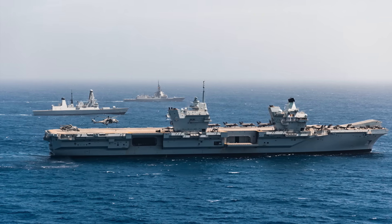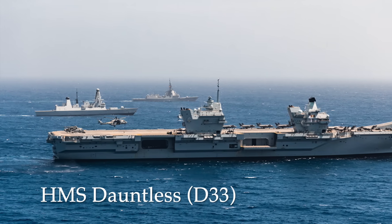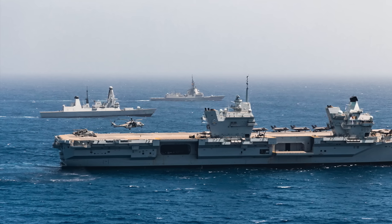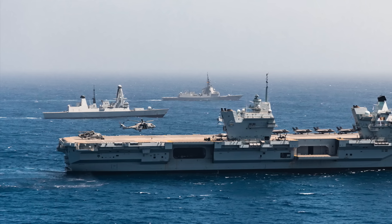HMS Dauntless is operational and has completed her PIP. As of May 2025, she is deployed with the HMS Prince of Wales Carrier Strike Group to the Indo-Pacific region, fulfilling the crucial air defence role for CSG-25.